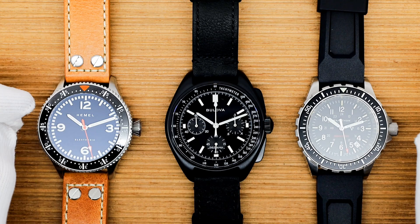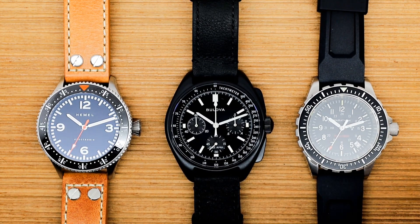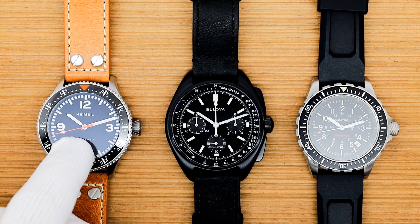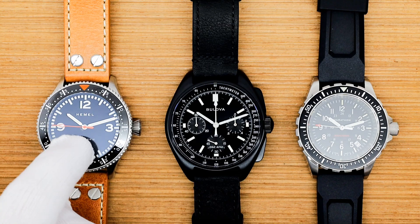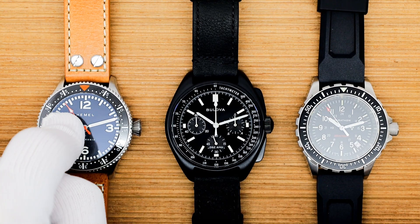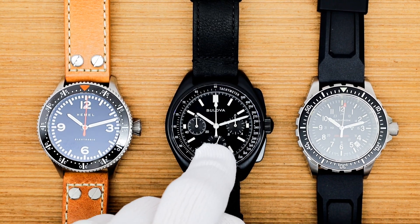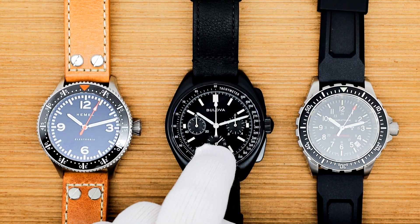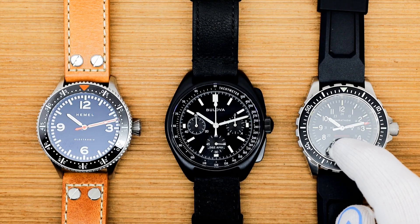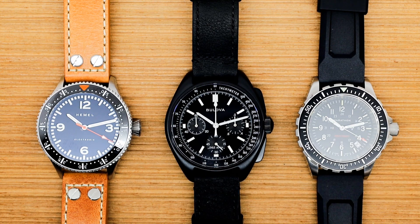Let's bring our discussion to quartz watches. I have three quartz watches — quartz meaning they run on a battery with a quartz oscillator as the regulation mechanism. I've got a Hemel running on a Seiko VH31 movement; the seconds hand appears to be moving around three to four times a second. I have a Bulova Precisionist — running seconds is down here, chrono seconds is this hand, and running seconds is beating two times per second. And then I have a Marathon TSAR quartz running on an ETA F06 movement, ticking one time per second.